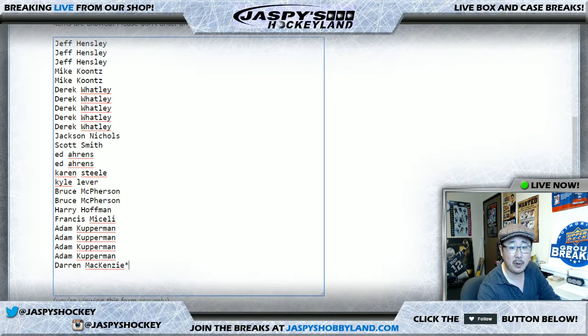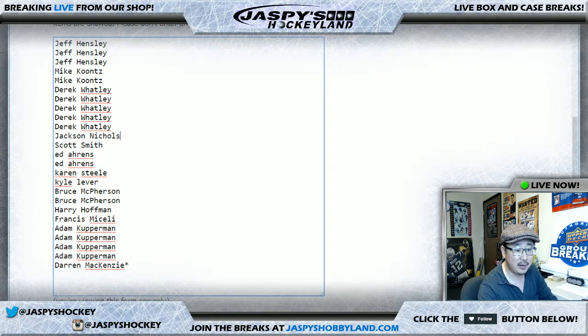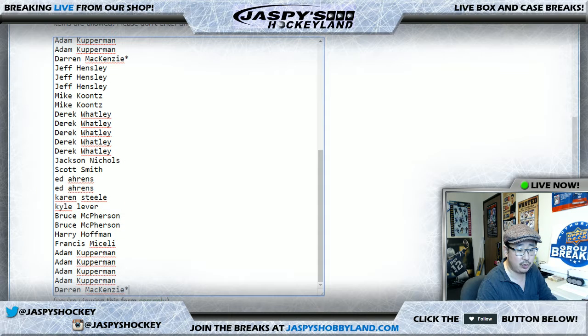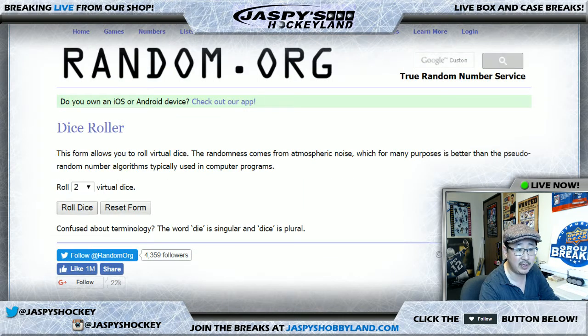So we're doing Mint Baseball number 17 from jaspieshobbyland.com. We sold 25 spots and you'll get four numbers — one, two, three, and four. So we quadruple that list right there, and we'll randomize names and then randomize numbers and put it all together, randomizing each list.